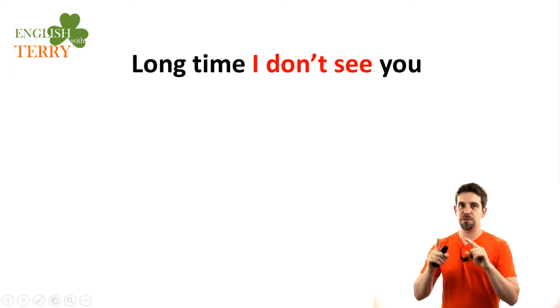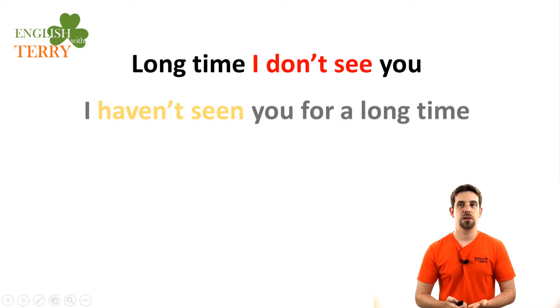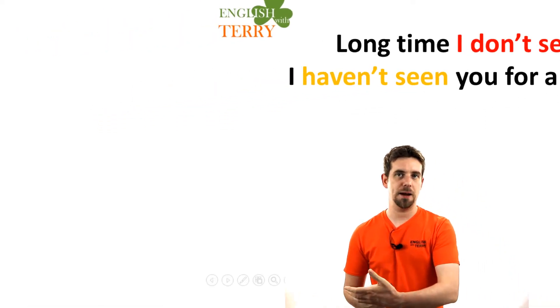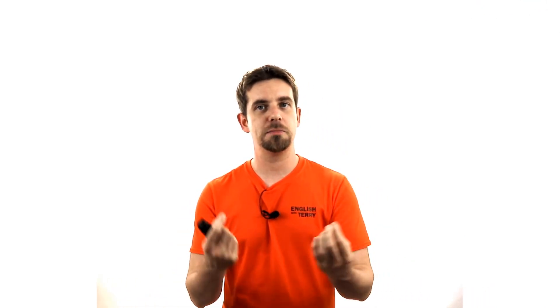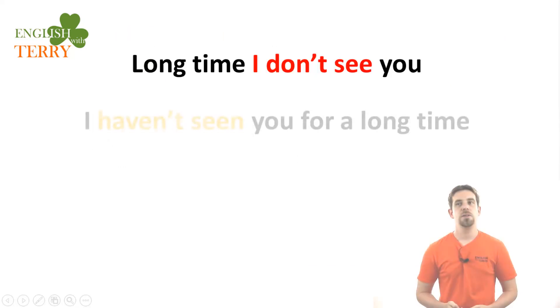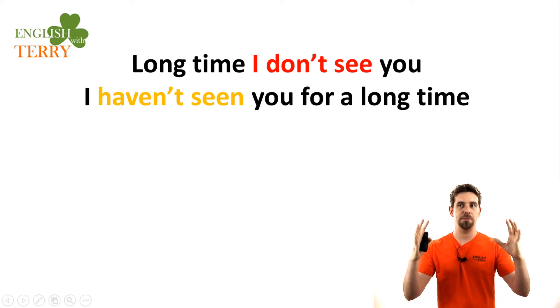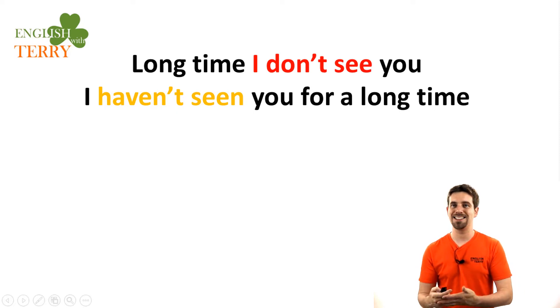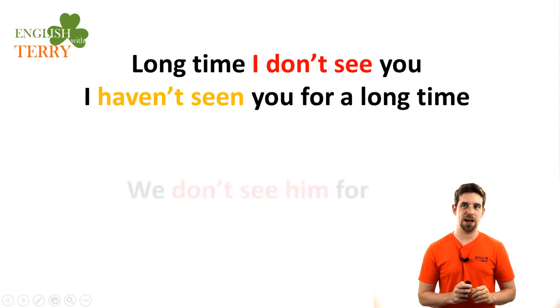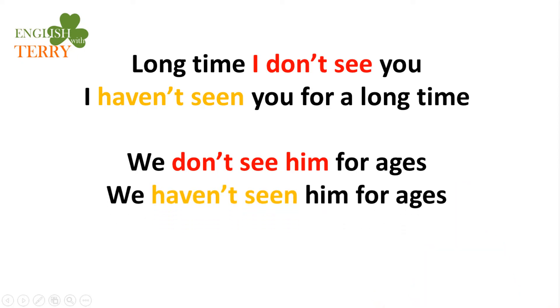We need to be very clear about some common mistakes. Some people say 'a long time I don't see you' — that's wrong. The correct form is 'I haven't seen you for a long time.' English needs this present perfect idea to connect a point in the past to now. Just using the present tense is not correct. You also cannot say 'we don't see him for ages' — you must say 'we haven't seen him for ages.'